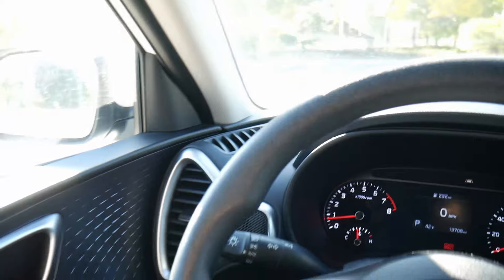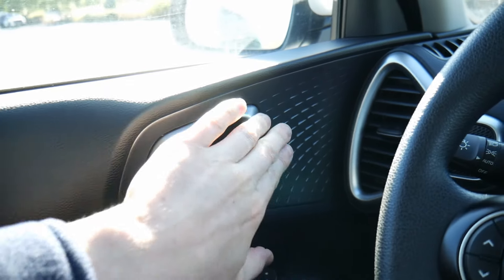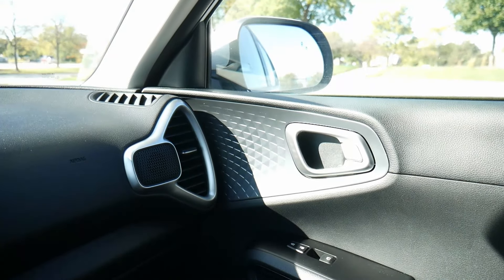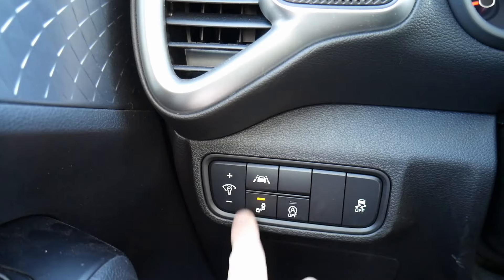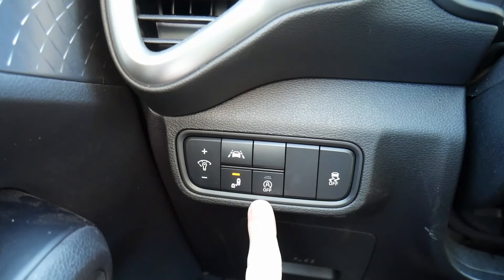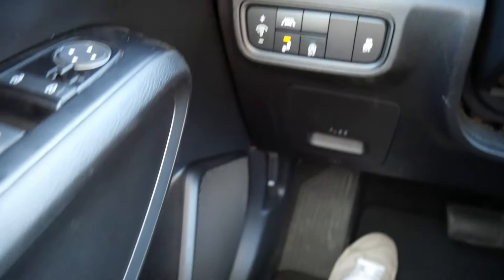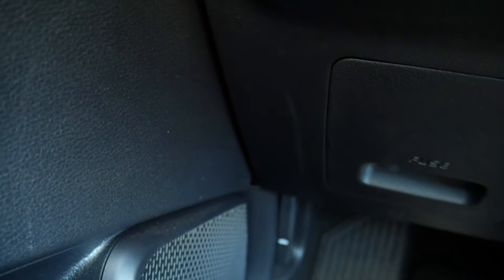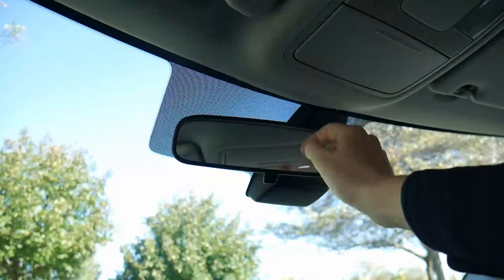Other dashboard items include window and mirror controls, a nice silver door latch with door lock, a brightness button for the gauge cluster display, blind-spot detection and lane departure warning, an auto start-stop button to automatically turn off the engine when stopped to save fuel, and traction control. Down below on the floor there's a lever to release the fuel cap and another to release the hood. Up top are simple light controls, a sunglass holder, and a standard rear-view mirror with a toggle switch.